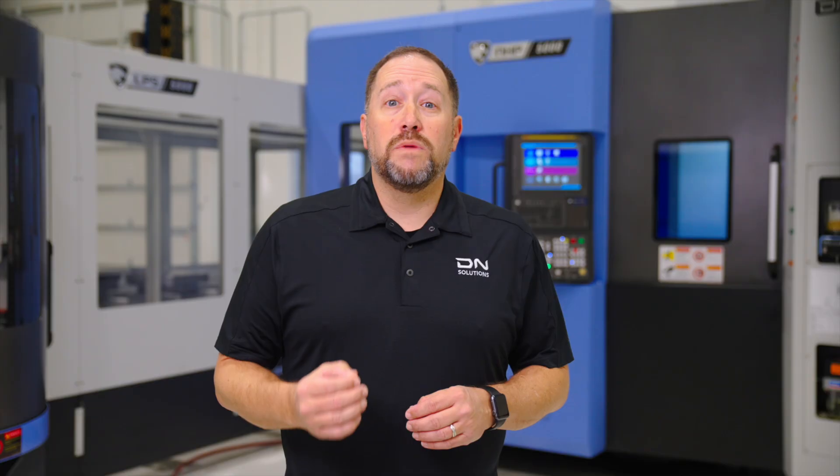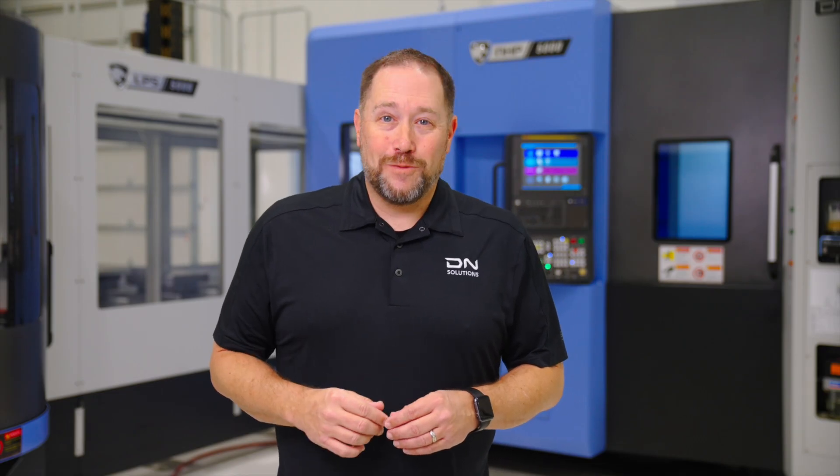If you need further information on our horizontal machines or pallet systems, please visit the Contact Us page on our website to submit your request or contact your local distributors. I want to thank you for tuning in to this episode of DN Tips. I look forward to seeing you in future episodes.